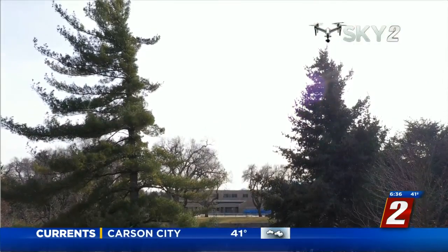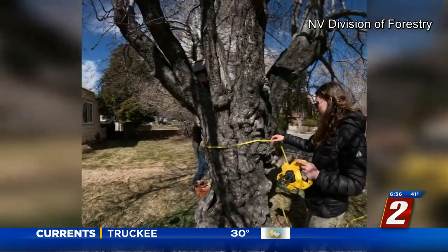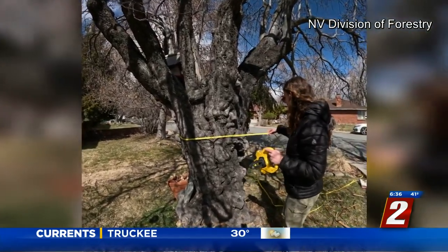The purpose of this program is to get people out into the great outdoors. We want people to see our trees, nominate those trees, find those trees, and discover our trees and our forests. Big tree discoveries and nominations come from all over.